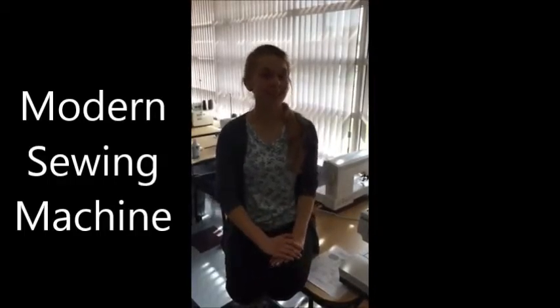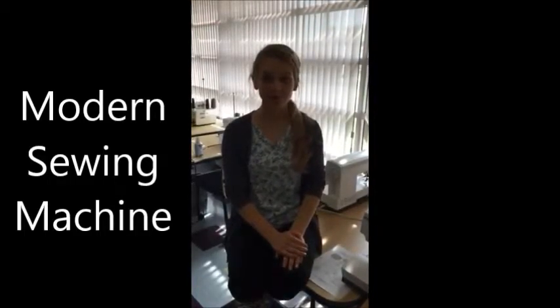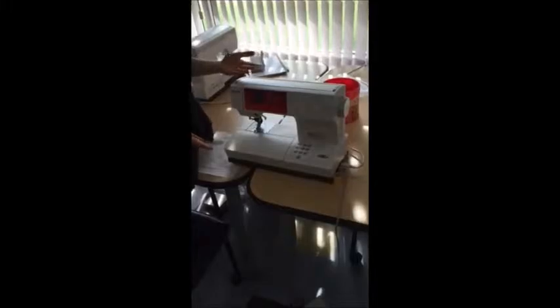In modern days, we don't often use sewing machines to make our whole wardrobes, but in case you do want to make something, there are modern day sewing machines. You use pedals that are electric and they make your clothes.